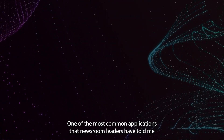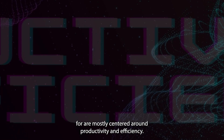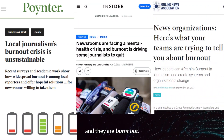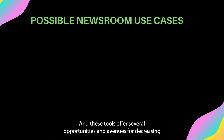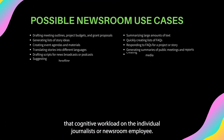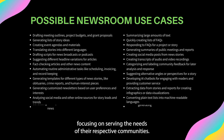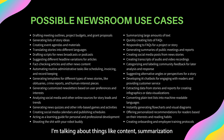One of the most common applications that newsroom leaders have told me they're using these tools for are mostly centered around productivity and efficiency. Newsroom employees and journalists across the board are tired and they are burnt out. And these tools offer several opportunities and avenues for decreasing that cognitive workload on the individual journalist or newsroom employee, and in many cases, allow them to spend more time and energy focusing on serving the needs of their respective communities.